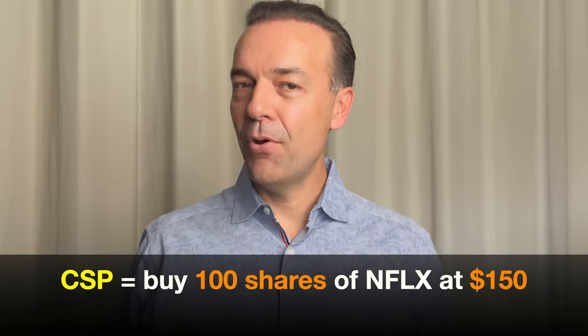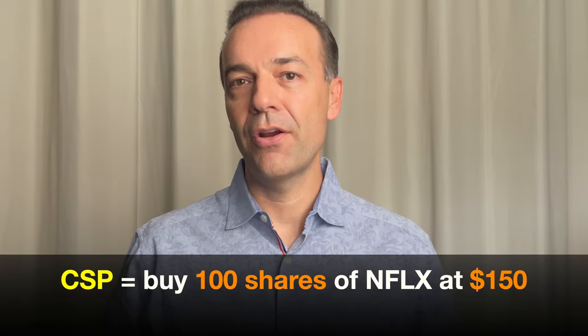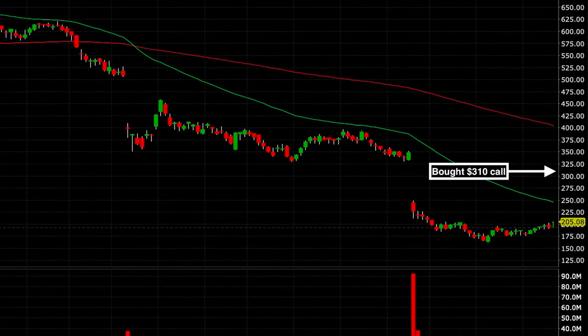What is the potential reward? We don't know where Netflix will be in about a year and a half. If it could be lower, by selling the put option we'd be committing to buying 100 shares of Netflix at $150 per share if we didn't roll the put down. However, with Netflix being down so much, I believe the odds are in our favor that it will be trading higher. Looking back at our chart, what if Netflix made it back up to where the red 200-day moving average is — around $400 per share? That would mean our $310 call option would be $90 in the money. Multiply that times 100 shares and our call option would be worth $9,000 — all for no cash out of pocket, just the required margin.